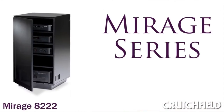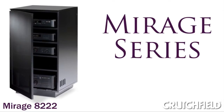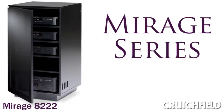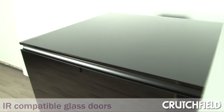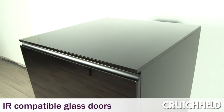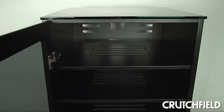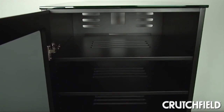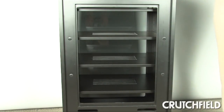One of our products designed for audio components is the Mirage 8222. The Mirage 8222 has a very sleek appearance. It has black glass doors that are IR compatible, and it's really designed to accommodate several AV components and the cabling that's needed for those components.